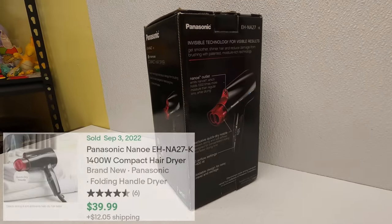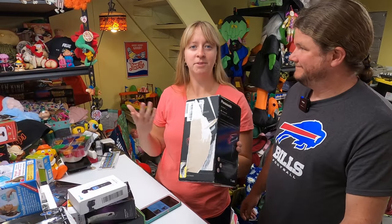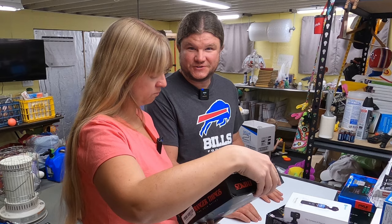A Panasonic nano compact hair dryer - folds up. Should be able to get $40 to $50 for this. The box isn't in the best shape but even open box it should go pretty good - all pieces are there.